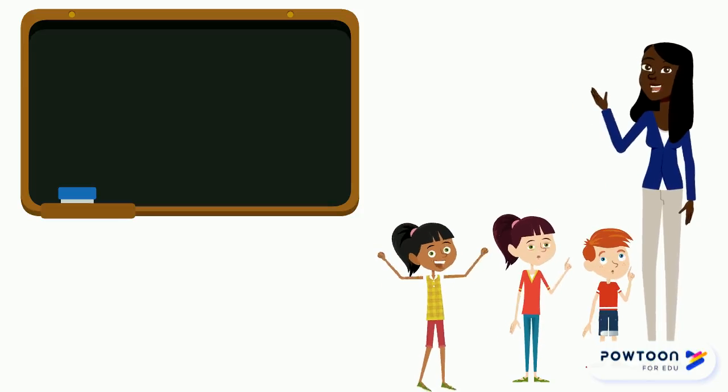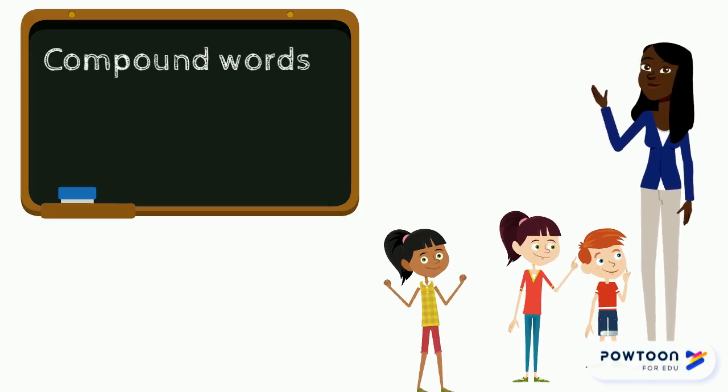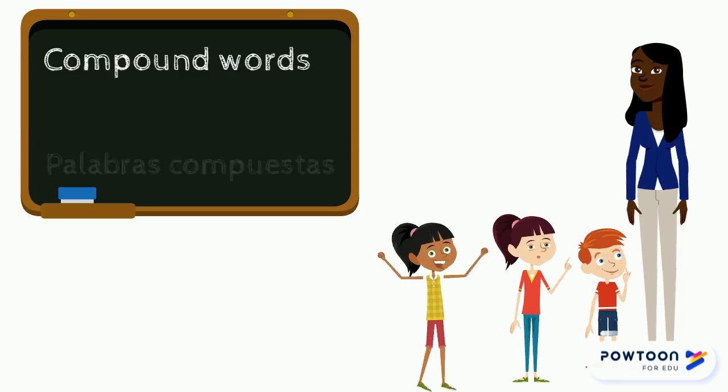Welcome, boys and girls. Let's learn about compound words. Bienvenidos, chicos y chicas. Vamos a aprender sobre palabras compuestas.